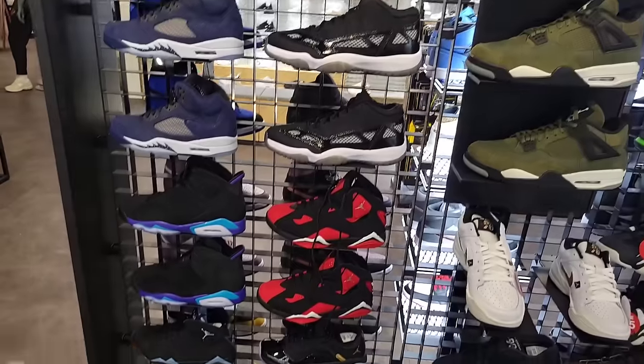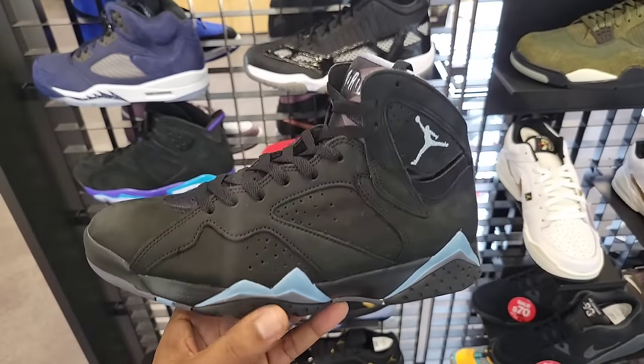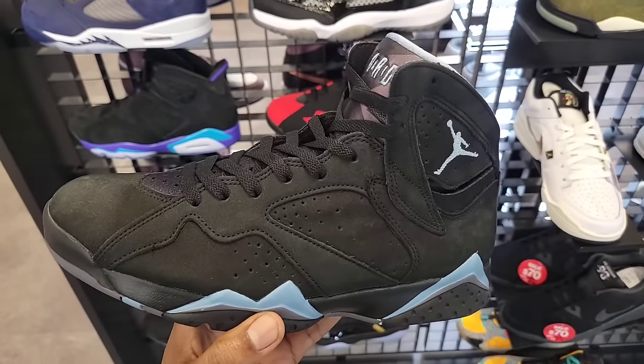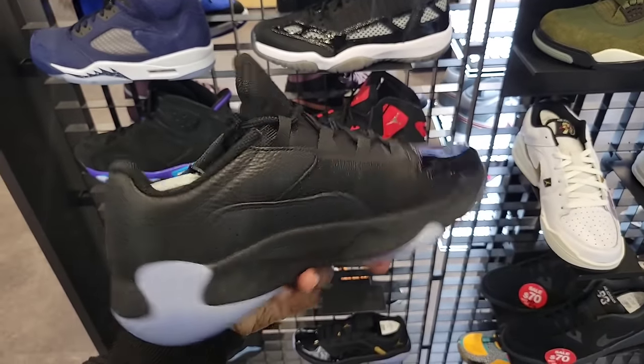Jordan 6 Aquas, the Seven Chambray — no sales tag on it, but they are retailing for 160 bucks as opposed to 210 or 200 dollars, so they are on sale as well. Truly one of the best colorways of the Jordan 11 Comfort Low — 120 on the retail for these, not on sale here.